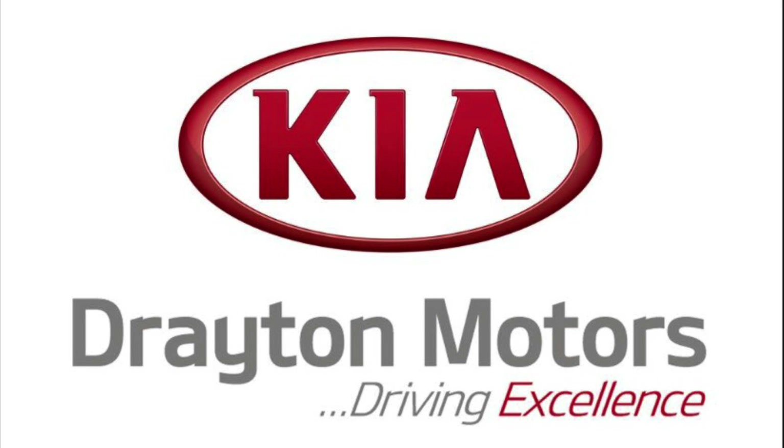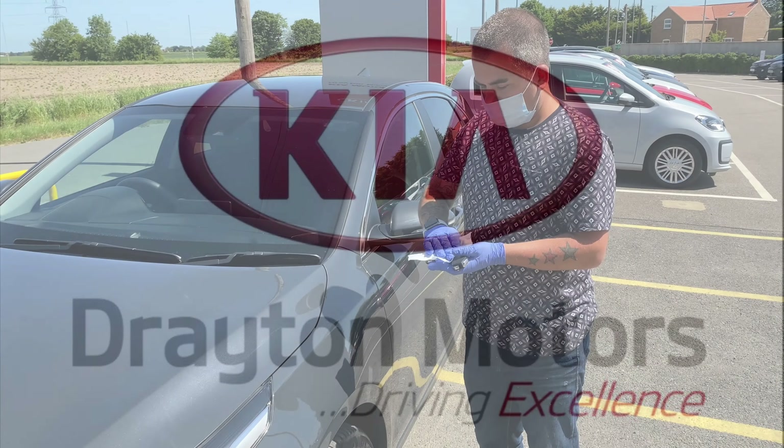Welcome to Drayton Motors. For the safety of our customers and staff, here is a short video on test driving a car.